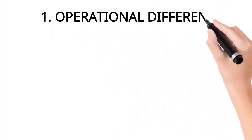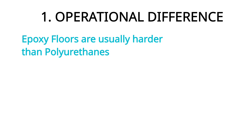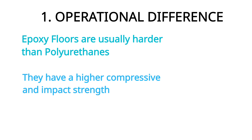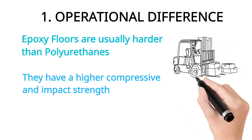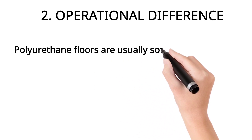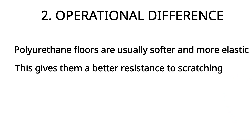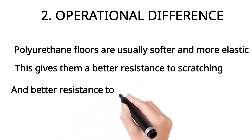We're first going to look at the operational differences — how these two types of floors behave when the floor is in operation. Epoxy floors tend to be harder than polyurethane floors; they have a higher compressive strength and impact strength. That's one reason why we prefer epoxies in heavy-duty facilities. Any facility with heavy forklifts — epoxies are much better behaved than polyurethanes. Polyurethane floors are softer and elastic, which can be a good thing: because they are softer, they have much better resistance to scratching, as they absorb the impact rather than resisting it directly.